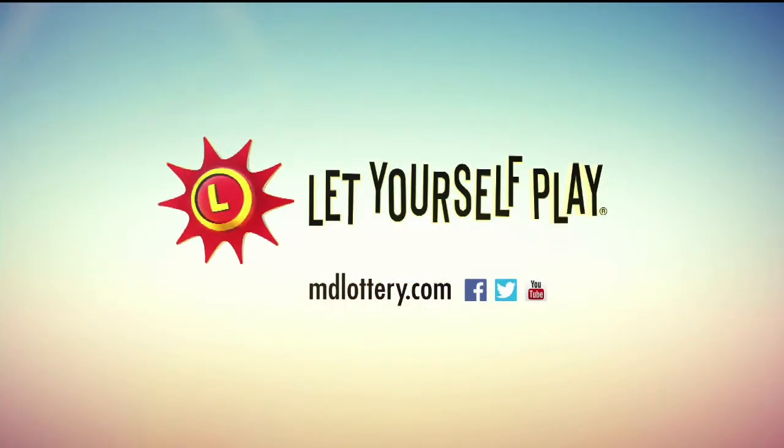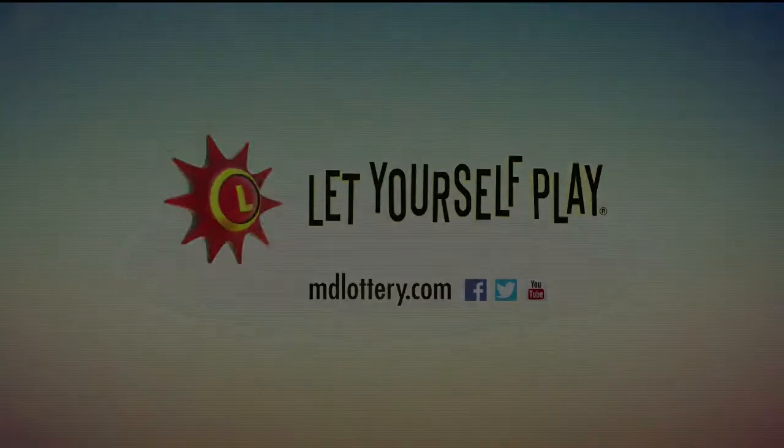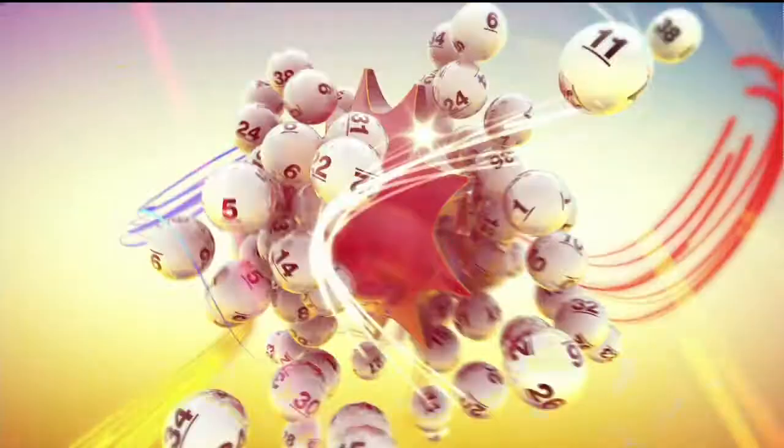Download the free MD Lottery mobile app and take the Maryland Lottery everywhere you go. Available on iPhone and Android devices. The Maryland Lottery — let yourself play.